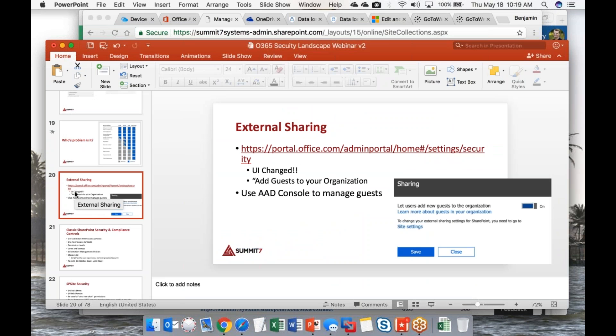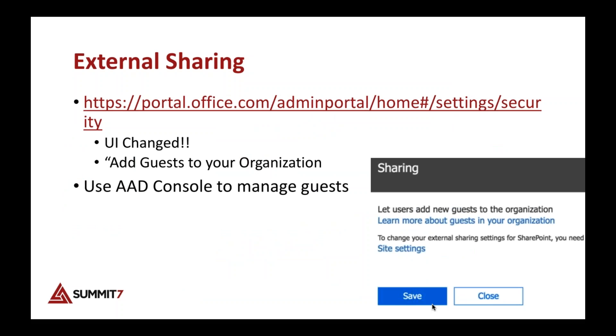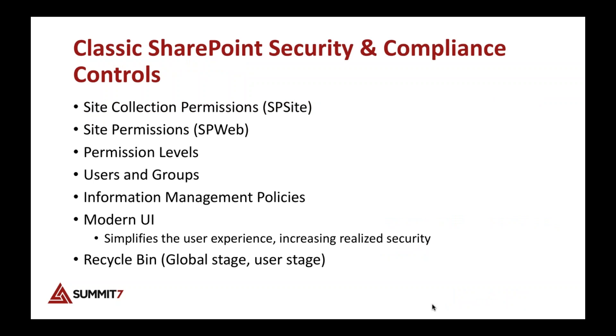External sharing is important to address early because if you have a tenant today, you may already have it turned on and users may already be sharing externally. Under the hood, sharing with an external user creates a guest account in your Azure Active Directory, and we can manage that like any other user.